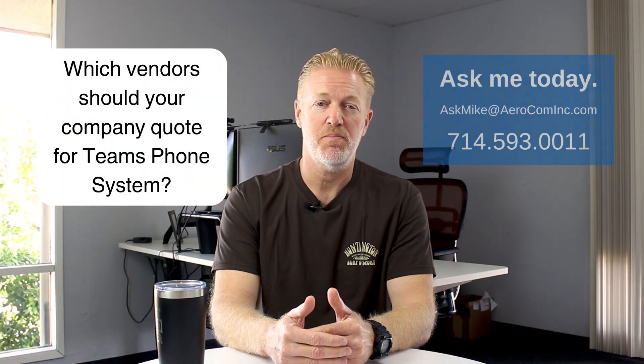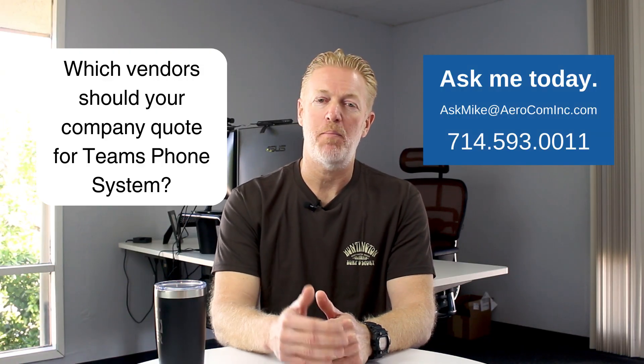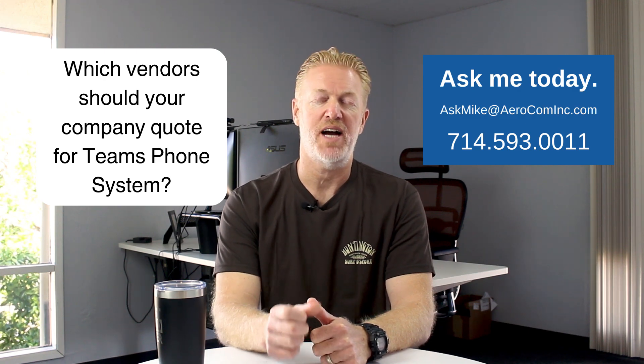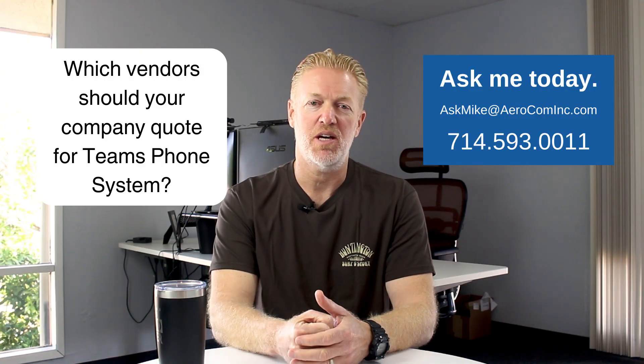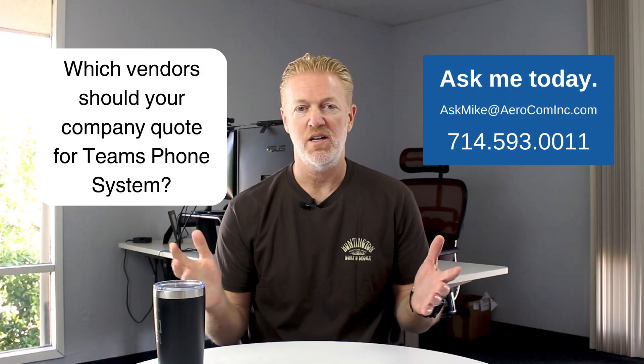But first, if you're a medium to large-sized company and your company is in the market for Microsoft Teams phone system, send me an email or give me a call. I will help your company make a lot better decision on this in a fraction of the time. Join the thousands of other IT departments who have used me to help their company make a better decision. It doesn't cost you anything to work with me, so there's no risk.